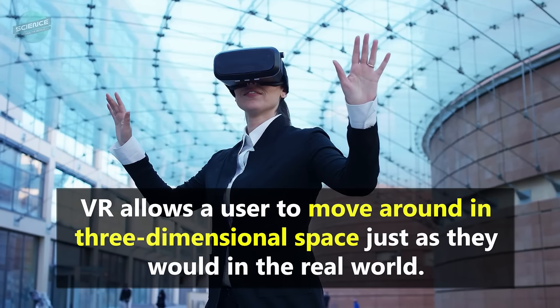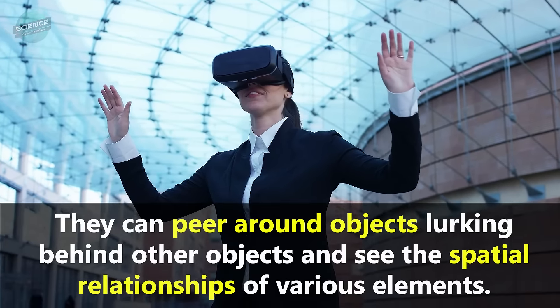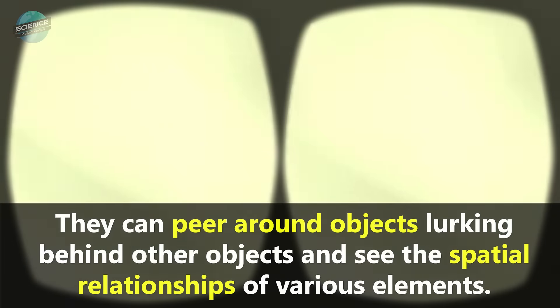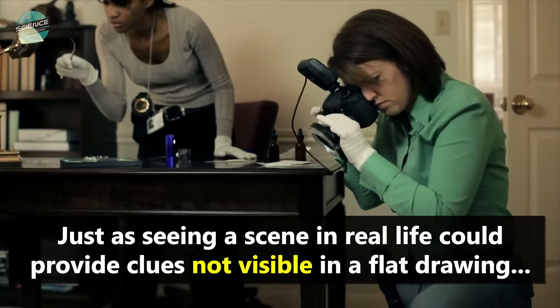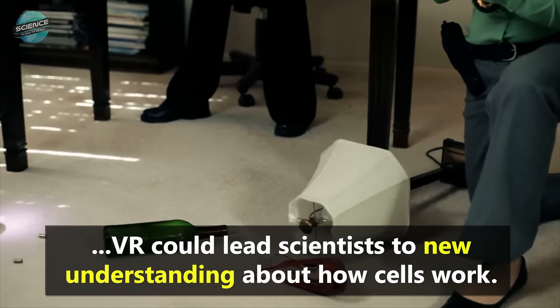VR allows a user to move around in three-dimensional space just as they would in the real world. They can peer around objects lurking behind other objects, and see the spatial relationships of various elements. Just as seeing a scene in real life could provide clues not visible in a flat drawing, VR could lead scientists to new understanding about how cells work.